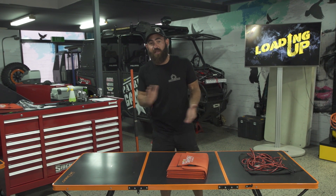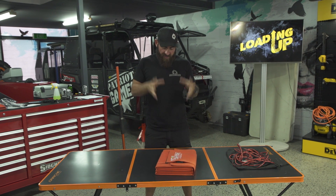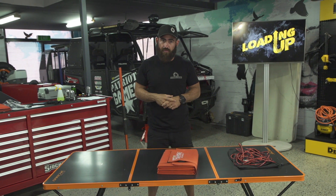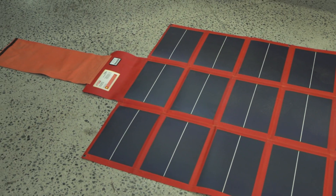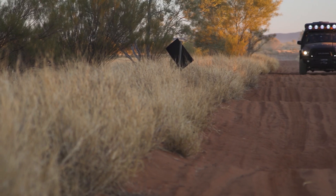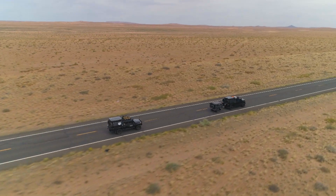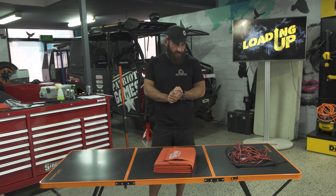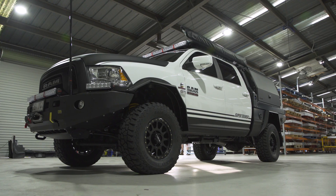What's up guys, Friday afternoon and we're loading up. Today I'm going to talk to you about solar panels — specifically the Red Arc solar blanket. We've been running it for years, and there is so much solar available, so many different brands on the market now, it is absolutely ridiculous. I'm going to start this video by saying: you get what you pay for.